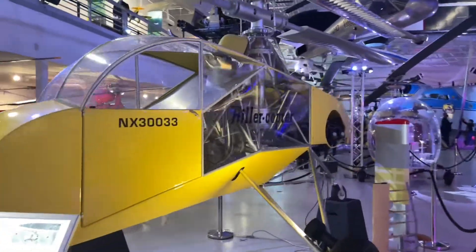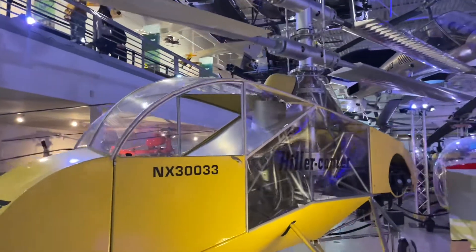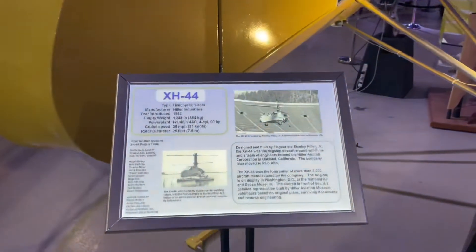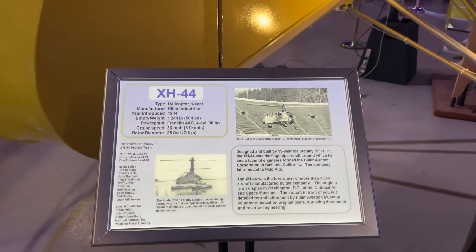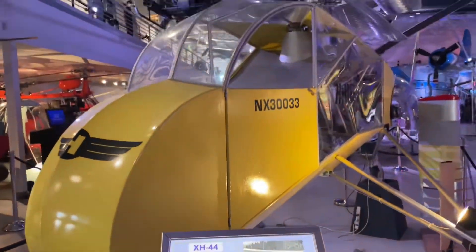This is the Heeler Copter. This helicopter was designed by Stanley Heeler when he was 19 years old. He is the founder of the museum.